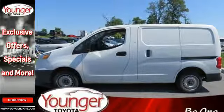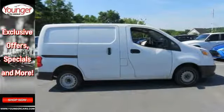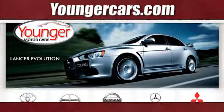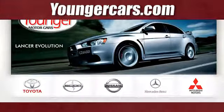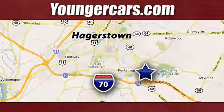Be as comfortable traversing the city streets as you are on the jobsite with this impressive Chevrolet City Express. Visit our website at YoungerCars.com. We're conveniently located at 1945 Dual Highway in Hagerstown, Maryland.